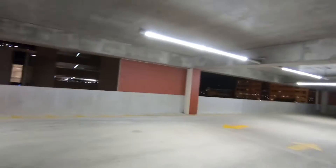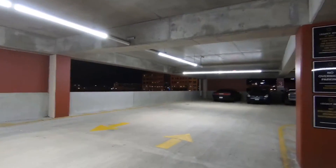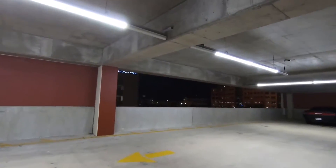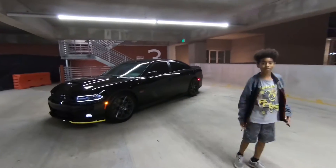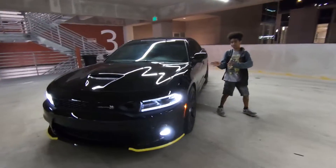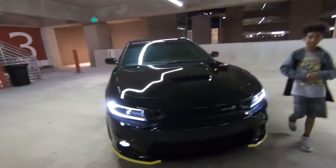We're in Frisco right now at Legacy West. I decided to do a review in the parking lot because look at this lighting — it's just perfect. So check it out, let me show you the details about the car.